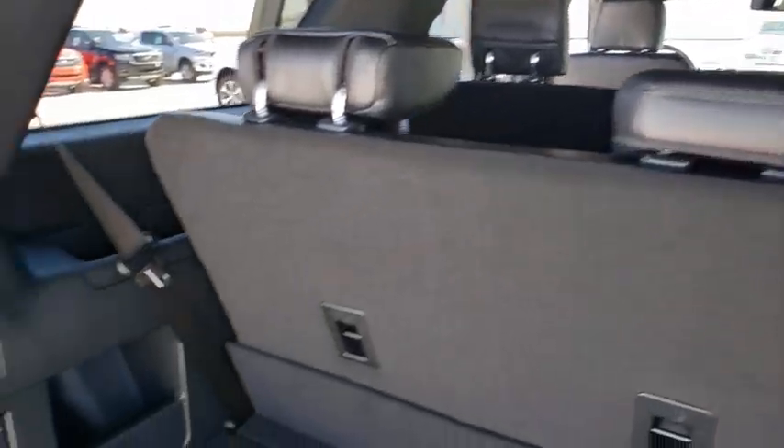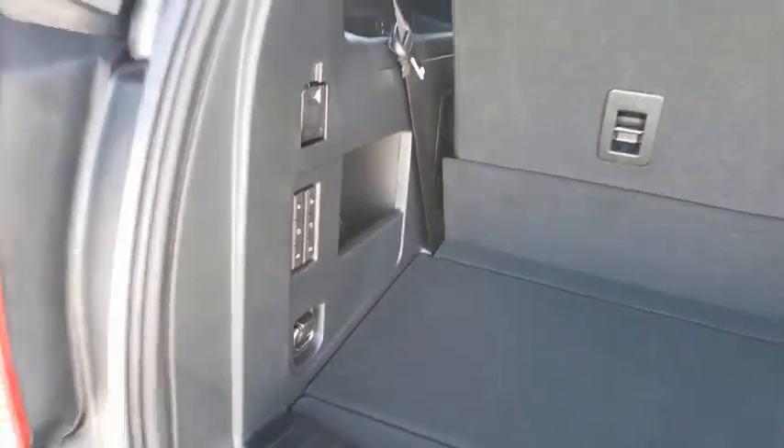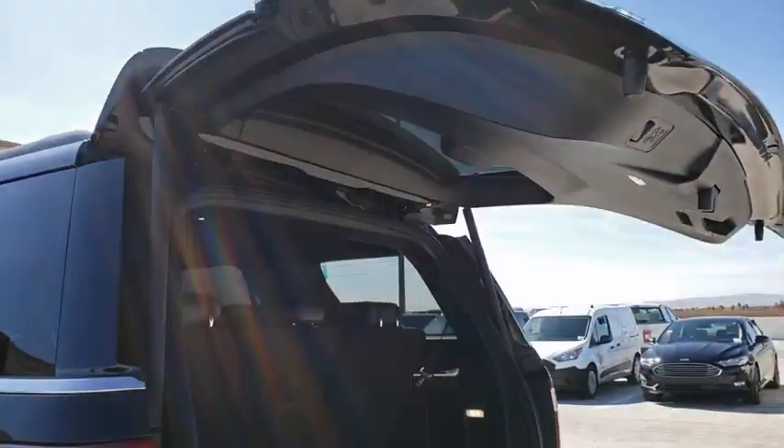Electronic stability control, trip computer, rear window defroster, heated steering wheel, security system, power windows, panic alarm, overhead console, remote keyless entry.